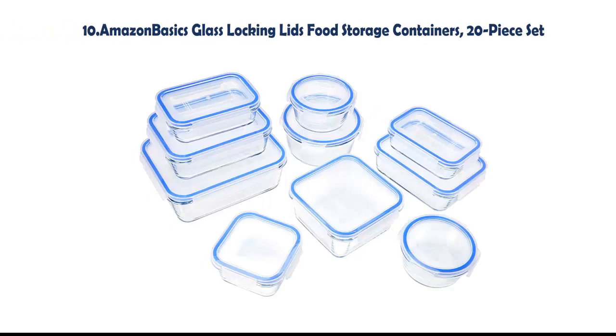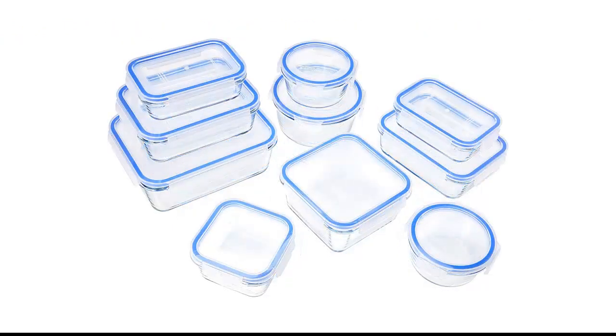Our list at number 10: Amazon Basics Glass Locking Lids Food Storage Containers, 20-piece set. The set includes 10 borosilicate glass bases and 10 BPA-free plastic lids, available in rectangular and round container sizes.